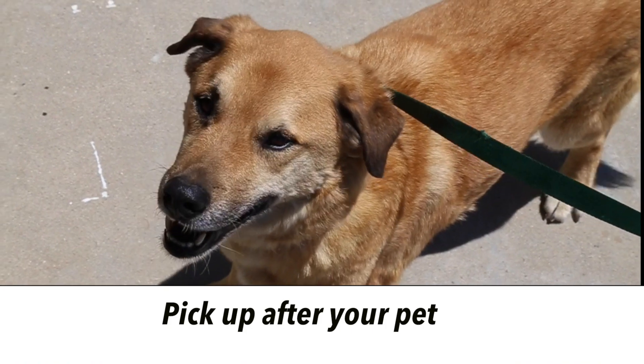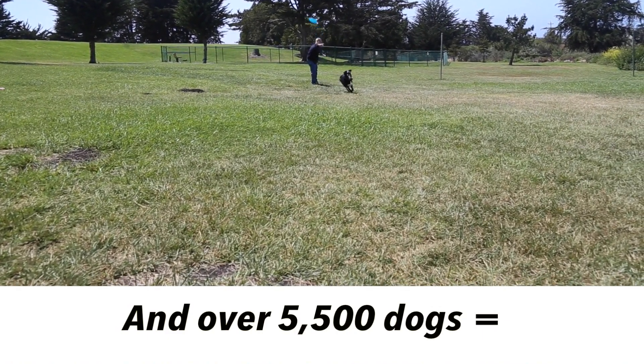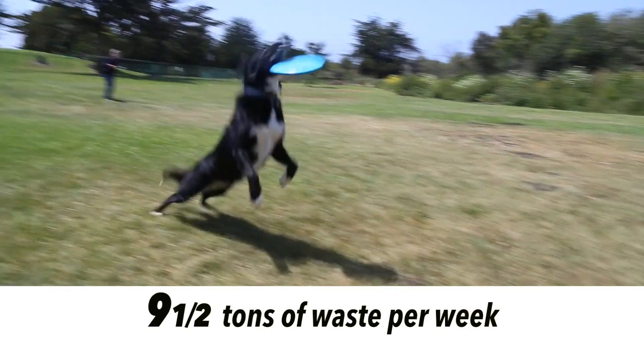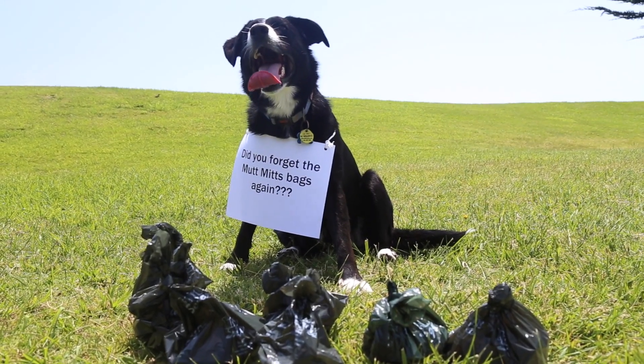An average dog creates three and a half pounds of waste per week. With more than 5,500 dogs in Morro Bay and Los Osos, that's over nine and a half tons of waste per week. Luckily, the Mutt Mitt program provides bags for you to conveniently pick up after your dogs throughout the watershed.